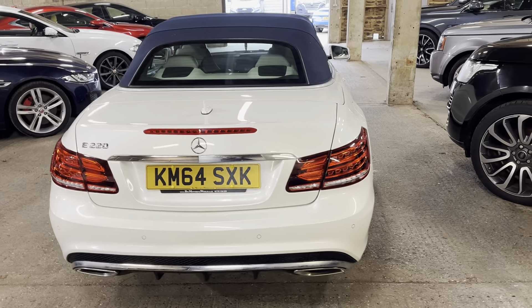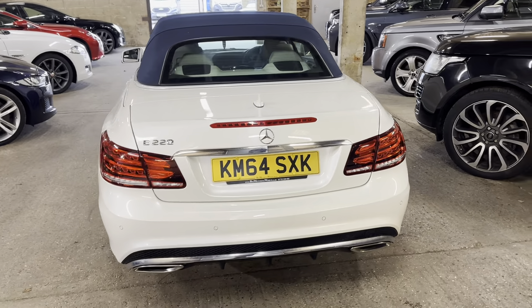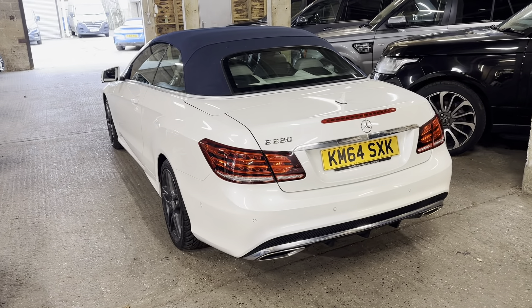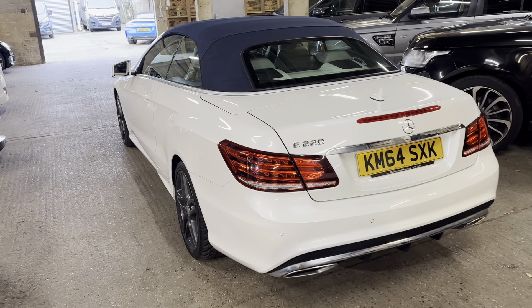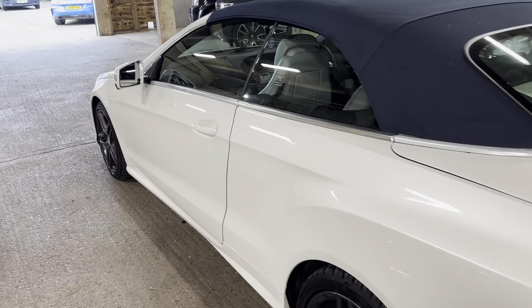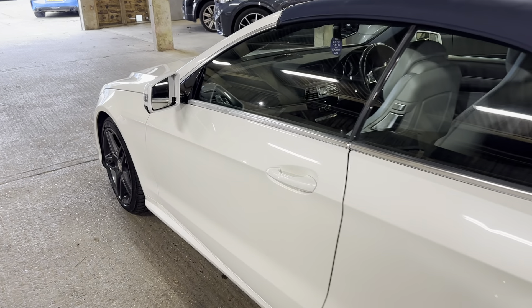Hi guys, welcome to MML Motorhouse and today we've got a video tour of the Mercedes-Benz E-Class, the Cabriolet. Gorgeous car, absolutely lovely. It's just coming to us, looks absolutely fantastic. It's in the pearlescent white with the navy blue roof and the dark wheels. It's just a really fabulous colour combination.